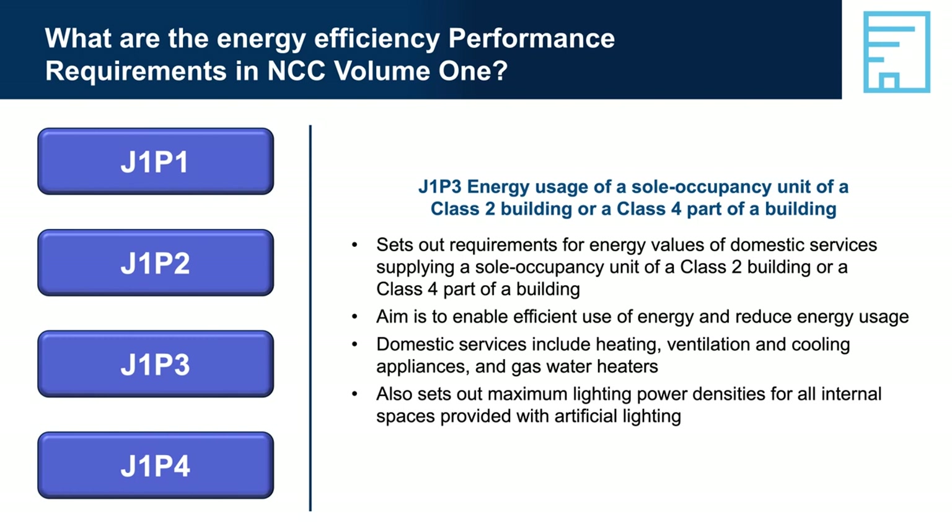J1P3 — Energy Usage of a sole occupancy unit of a Class 2 building or a Class 4 part of a building — applies only to Class 2 buildings and a Class 4 part of a building. Energy value is quantified by providing a maximum for different heat pumps, water heaters and lighting power density.